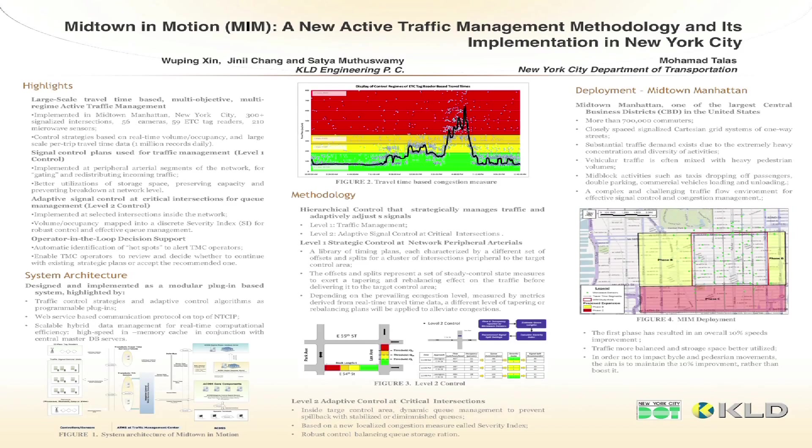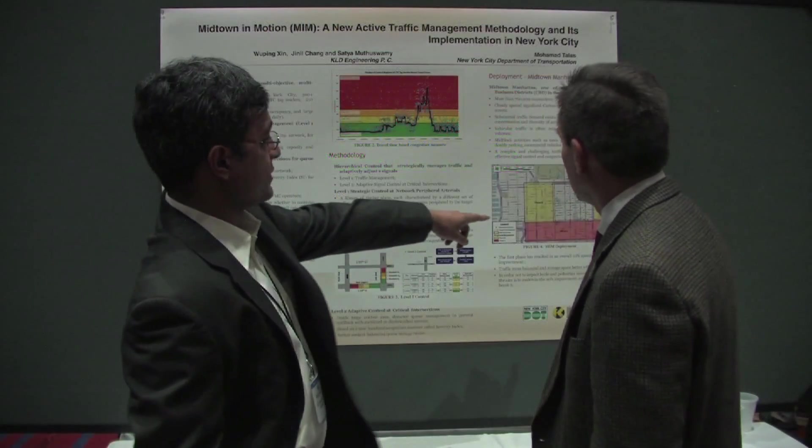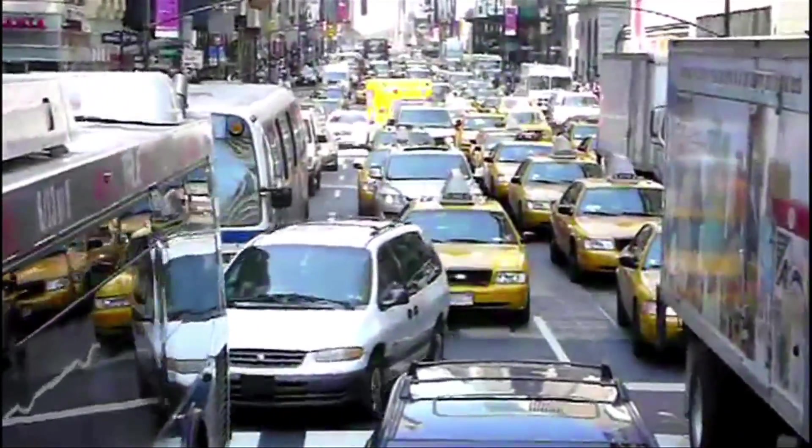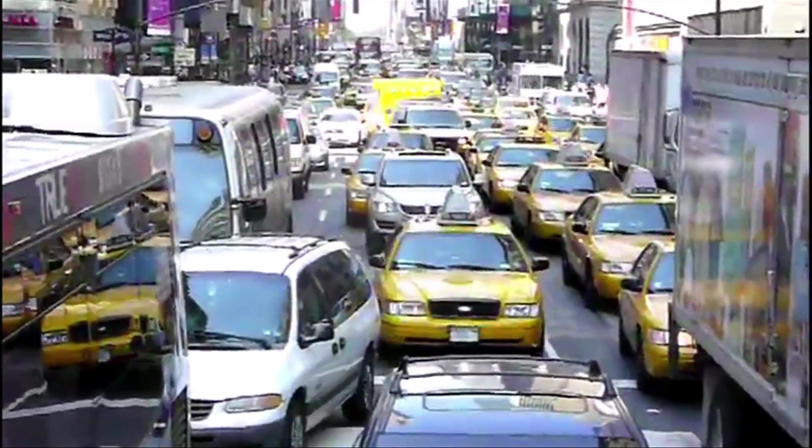Dubbed Midtown in Motion, NYC DOT launched its active traffic management system in July 2011. Nineteen months later, researchers say the results are significant.